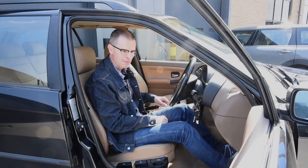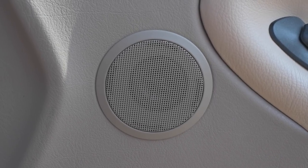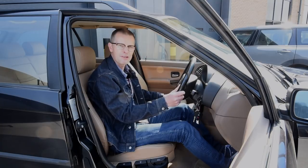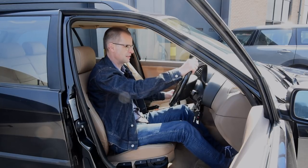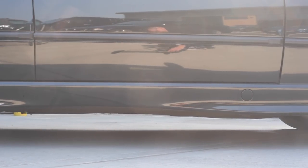Something always struck me as odd about BMWs back at this time: the door speakers are absolutely tiny, but they do sound very good, so I guess they knew what they were doing. Being the 328i, we've got a few M Sport parts from the factory — the gear knob, which is an M-style one, and the steering wheel, which is M as well. I think they are M Sport side skirts too.